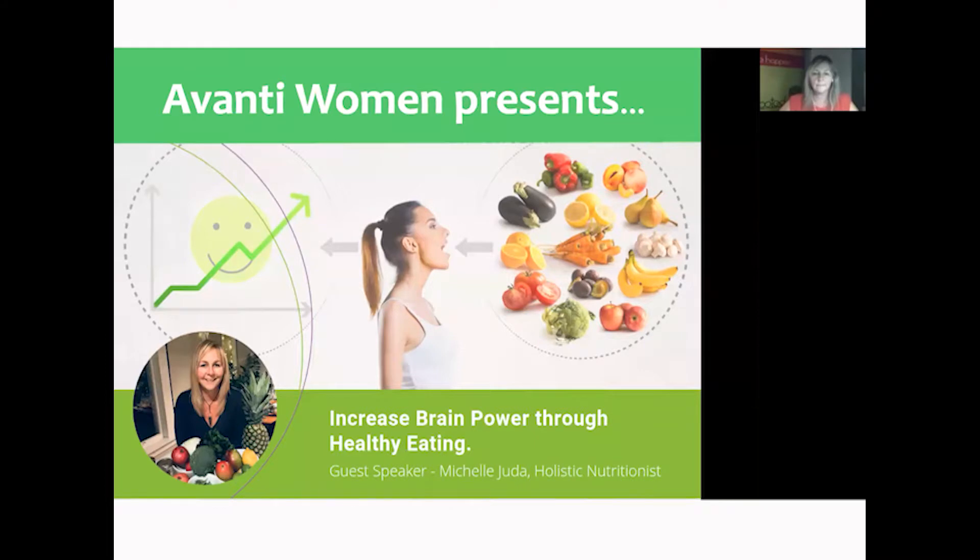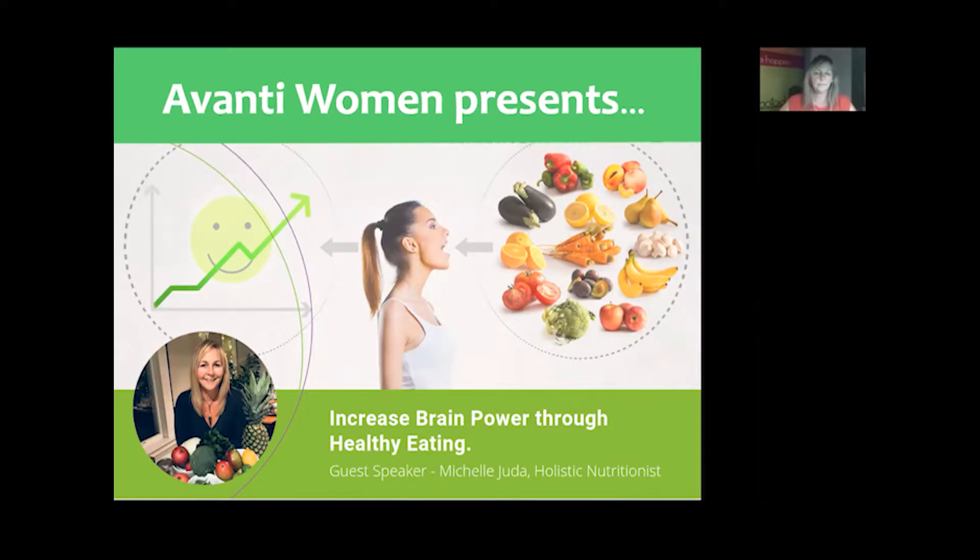Hi Michelle, welcome and thank you for giving your time and expertise to our members today. Michelle has a lifelong passion for food science and eco-nutrition. Her educational background is in environmental science, design, marketing, and culinary nutrition. She's a registered holistic nutritionist and a raw food chef that supports local and organic farmers while educating individuals on the power of clean natural foods for prevention of illness and optimal wellness. She's also the owner of her own company, Rooted in Nutrition.